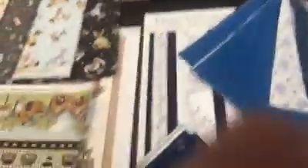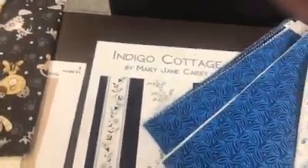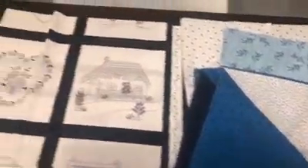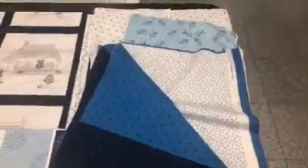This one is called Indigo Cottage. It looks like I've got to speed up because my selfie stick crapped out on me. But this is a nice line of blues and indigos, and this is by Mary Jane Carey from Holly Hill Quilt Designs. It's a really beautiful blue and white line. Look at this great stripe — a lot of fun there.